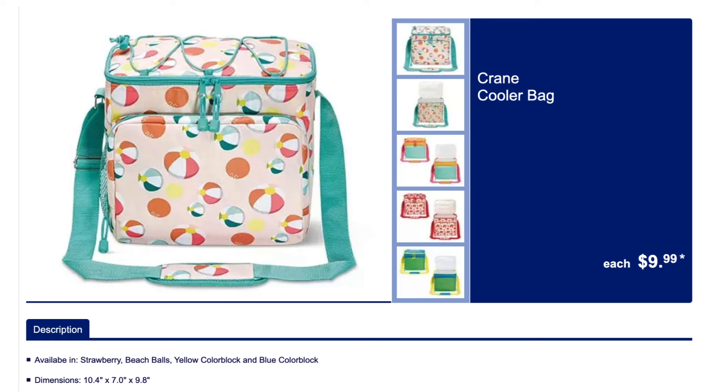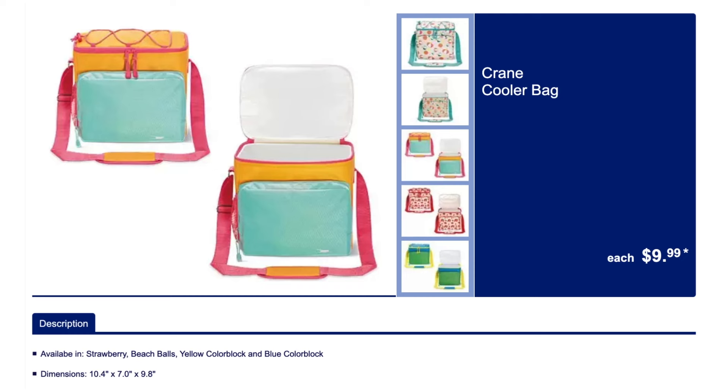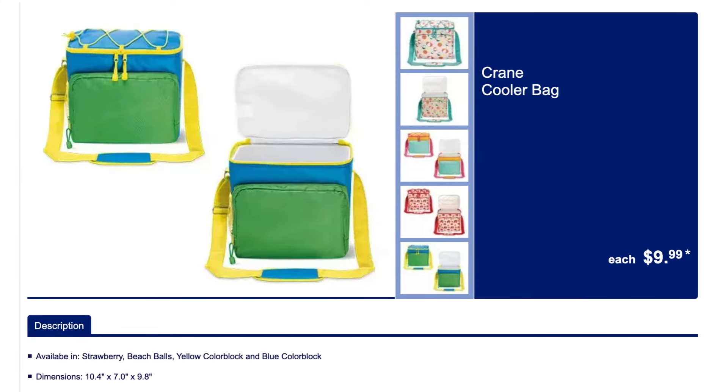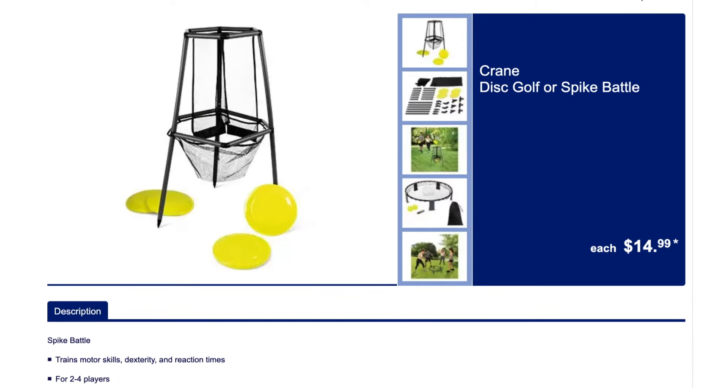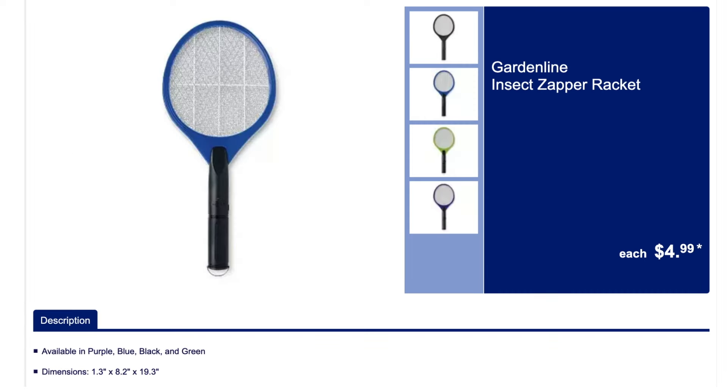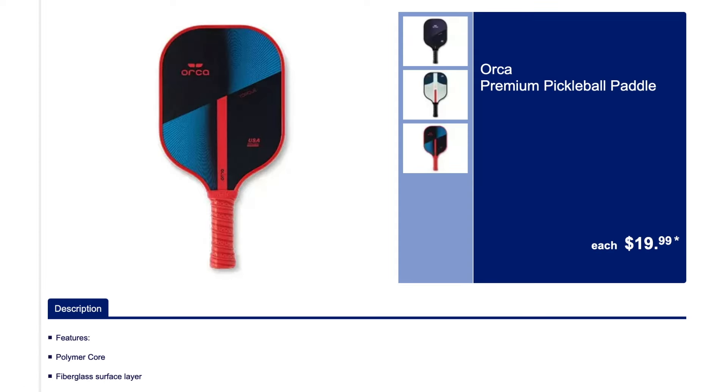The cooler bag comes in four different pretty patterns along with the beach balls — a color block, strawberries, and another color block version — all really cute. We have the disc golf or the spike ball kits; my kids love spike ball. We have the giant play parachute. We have the insect zapper racket — if you don't have one, you don't know what you're missing. And the premium pickleball paddle.